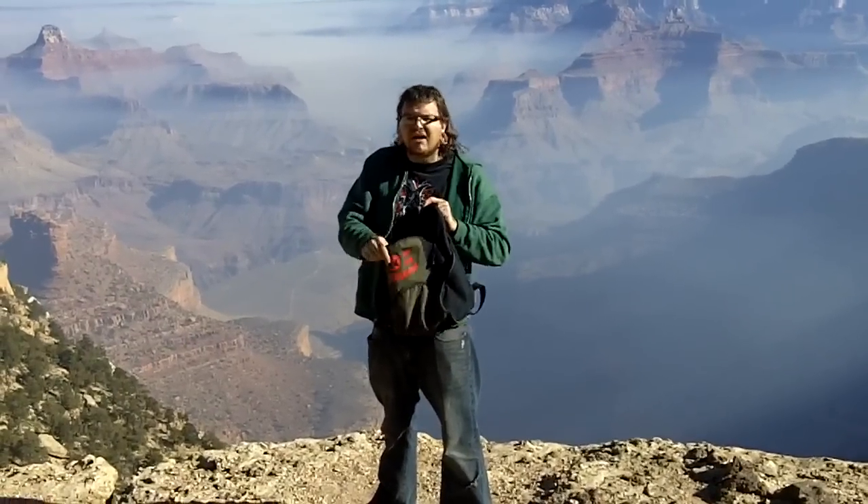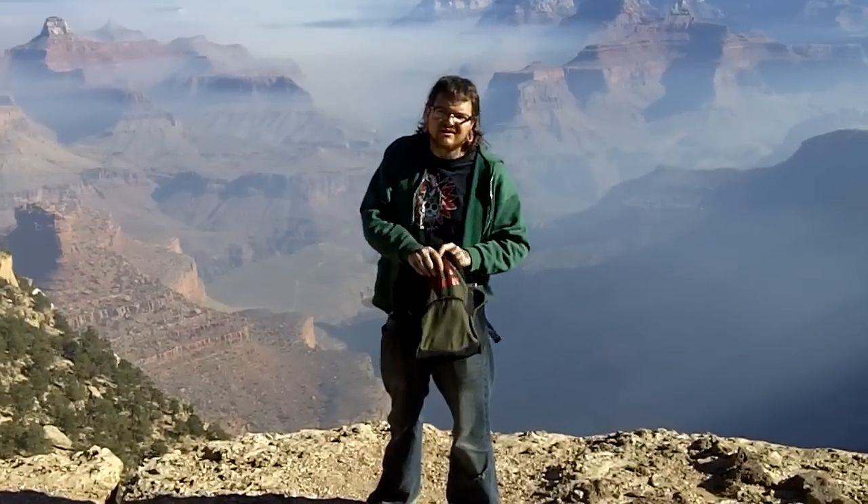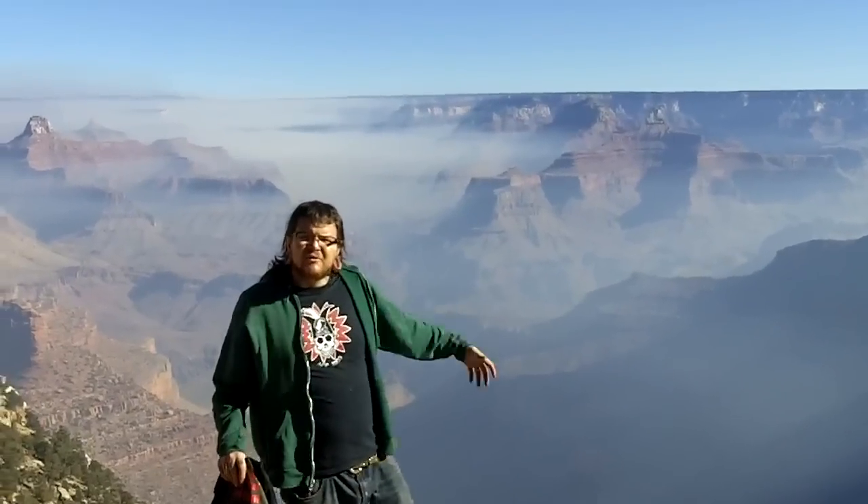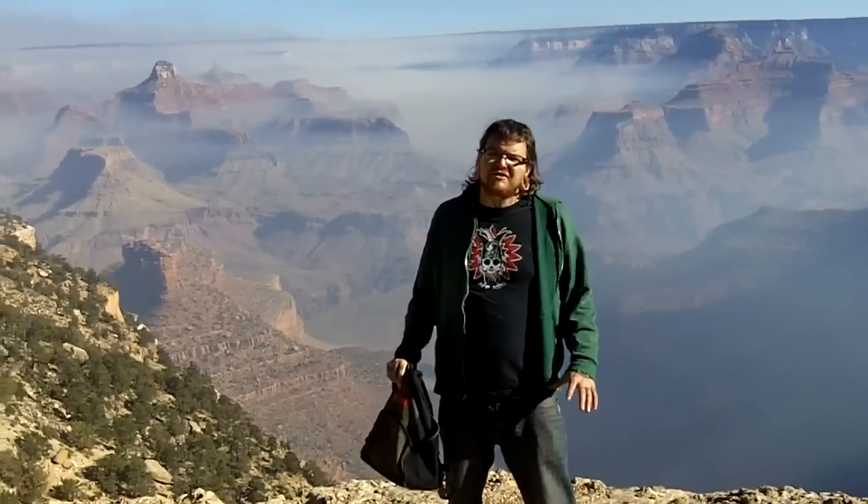So we're going to put this compass in here and take a second to enjoy the pristine majestic views of the Grand Canyon, one of my favorite places on earth. We've decided that the Grand Canyon would probably be a pretty decent place to try to survive a zombie apocalypse because you can definitely defend yourself well.